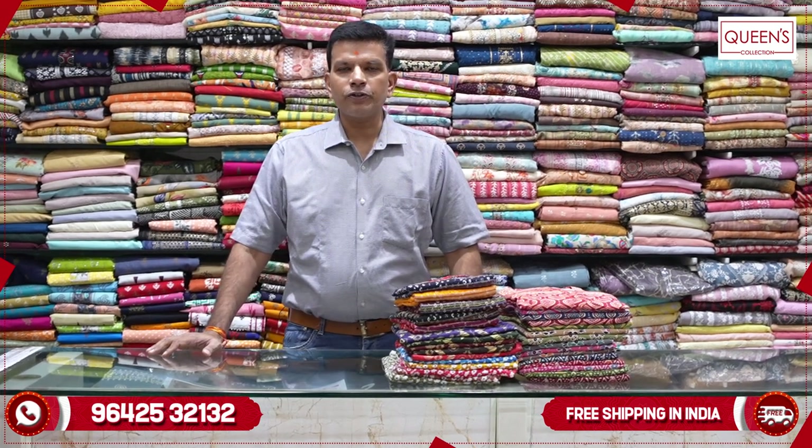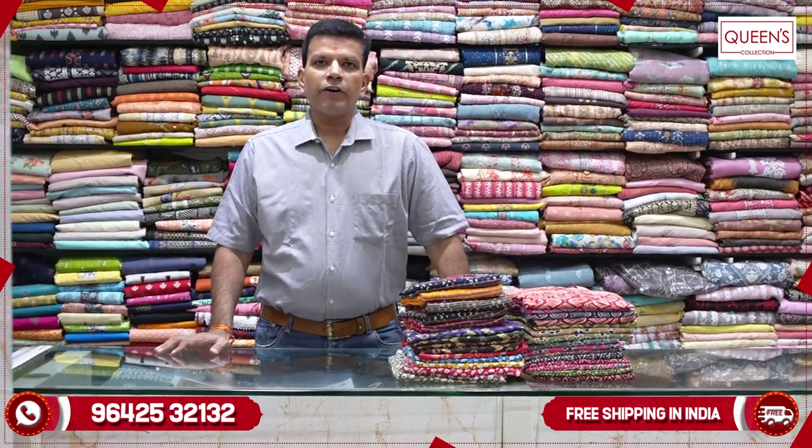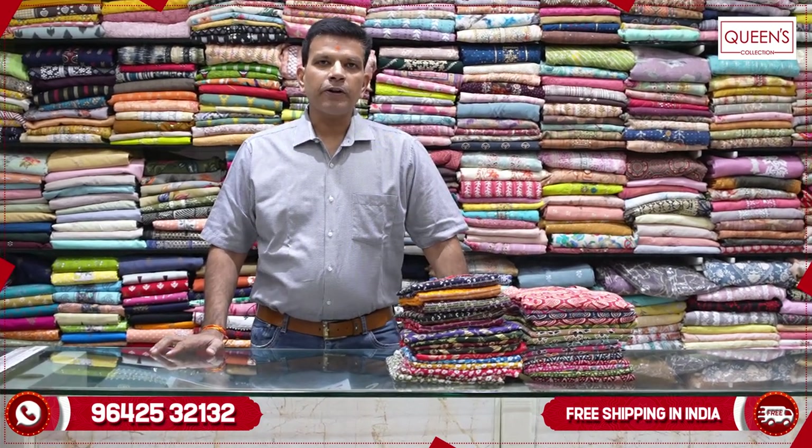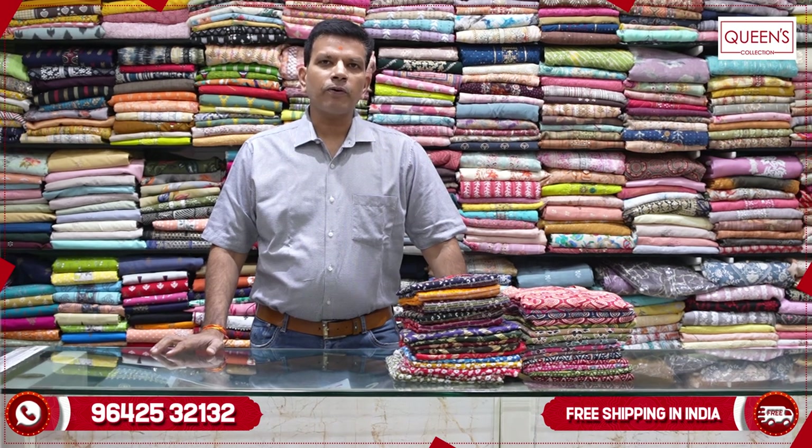Hi friends, this is Miko Samiraj. There are many great collections in the 90's and you can like, share, subscribe, and hit the bell icon. If you have a screenshot, you can contact your team.